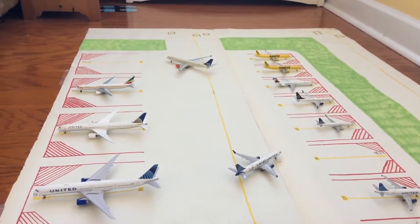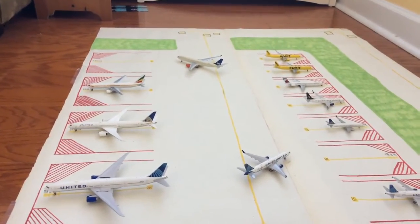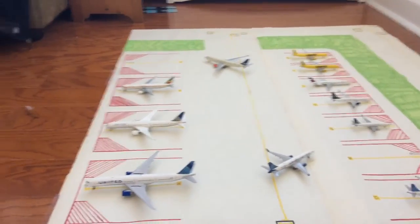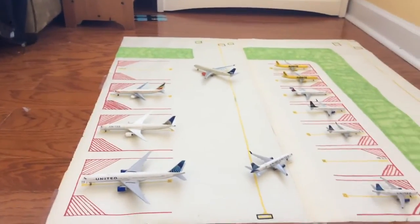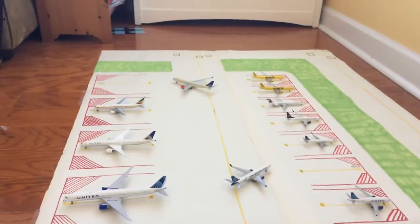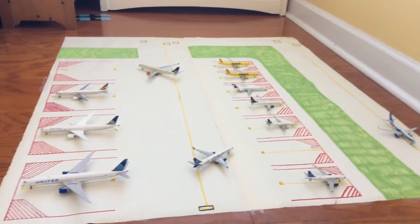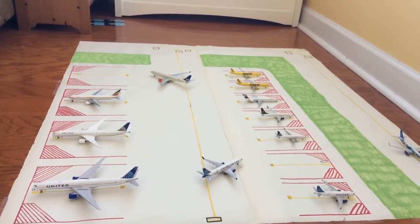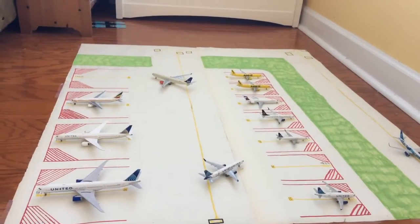Hello everybody, Godward Aviation here, back with another video. This is a very special video — not only because it's the inaugural update of my EWR model airport, I also have some special news related to my YouTube channel at the end of the video. But before we start the inaugural update, I just want to give you guys a little bit of a tour around my airport.